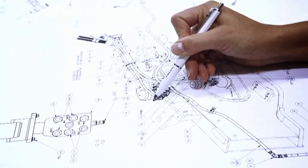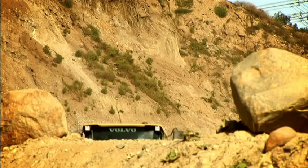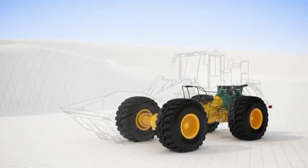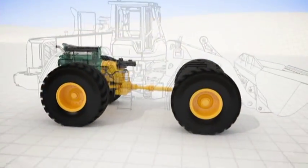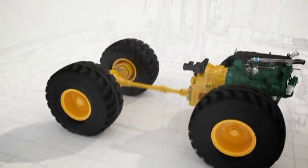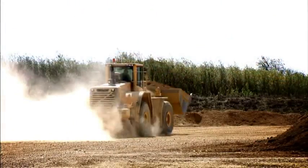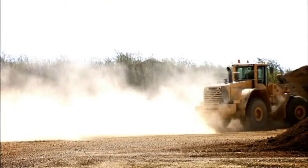Unique, intelligent, Volvo-developed and optimally adapted to Volvo's driveline — with advantages for both short-cycle loading and load-and-carry applications, and an impressive reduction in fuel consumption by up to 15%. The new OptiShift feature takes fuel efficiency to a whole new level.